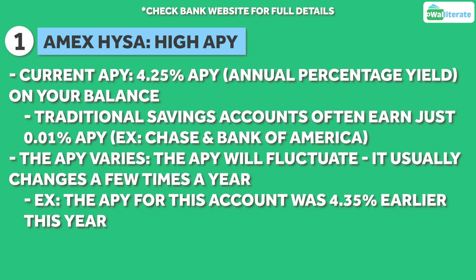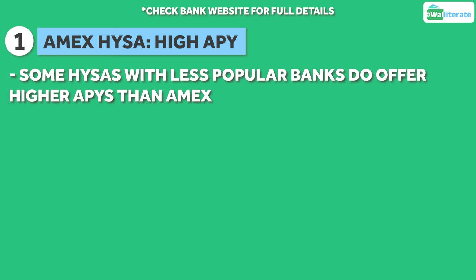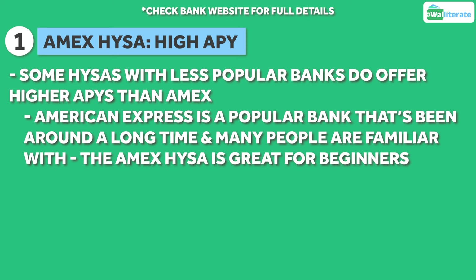For example, the APY for the Amex High Yield Savings Account was 4.35% earlier this year, and it dropped down to 4.3% and then 4.25% a few months ago. While there are high yield savings accounts with lesser known banks that offer some higher rates, American Express is a popular bank that's been around for a long time that many people are familiar with, so it's a really good option for anyone that's new to high yield savings accounts.